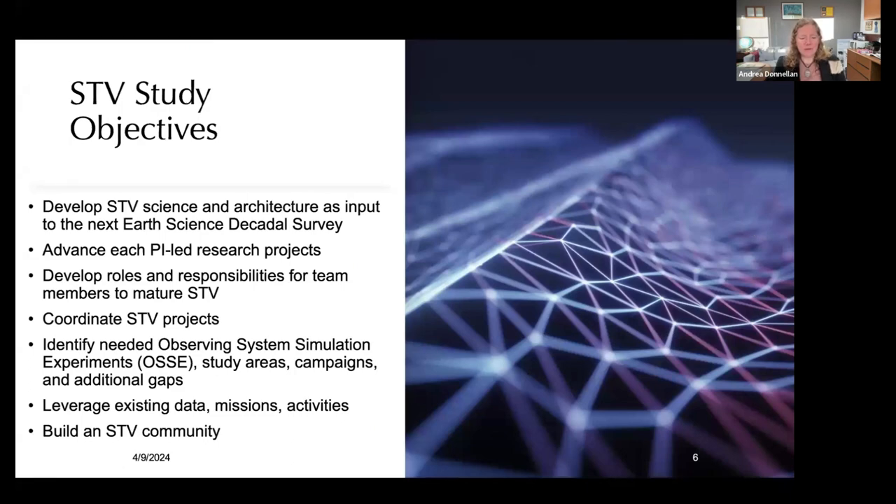Our study objectives are to develop STV science and architecture as input to the next Earth Science Decadal Survey. The first study was a year long to produce the study report. The current study does the actual maturation of the technology and science and puts the observing system concept together. NASA is advancing PI-led research projects, so unlike the last study, we're also doing research to mature various components of STV. We're developing roles and responsibilities for team members to mature STV and working to coordinate our STV projects to find gaps and where future investments should be made.